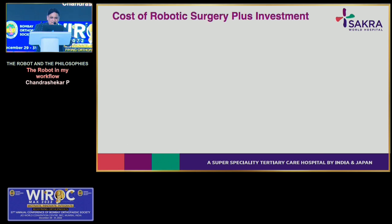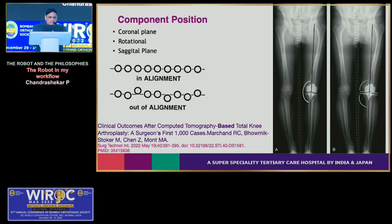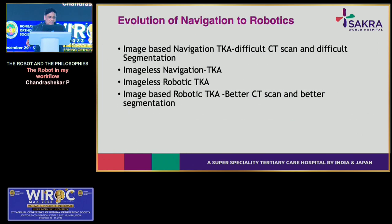Technology adoption is on the rise, though robotic surgery represents a significant capital investment for hospitals. Any robotic system — image-based or imageless — should give the surgeon complete control in all three axes: coronal, rotational, and sagittal. There are automatic, semi-automatic, and passive system types. The evolution went from image-based navigation, to imageless navigation due to difficult CT segmentation, then to imageless robotic. Now, because of better CT scanning and segmentation, there is renewed interest in image-based robotic TKA.